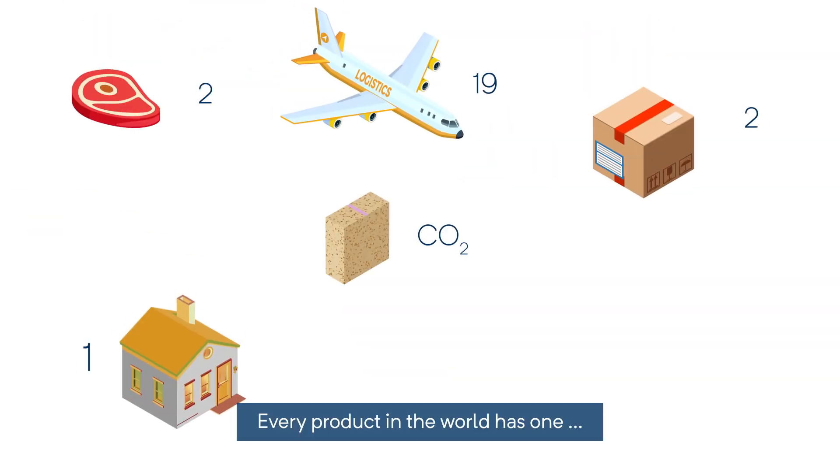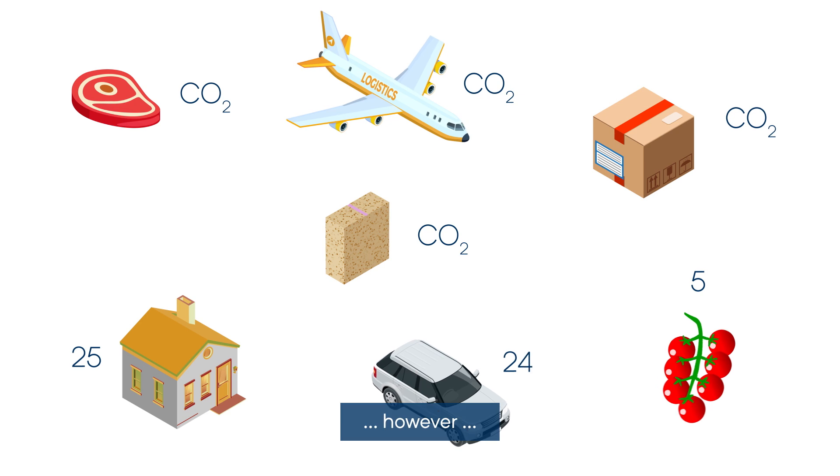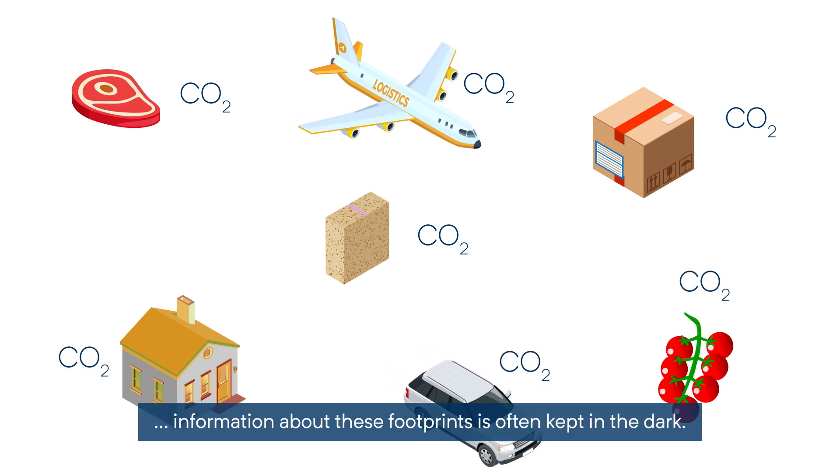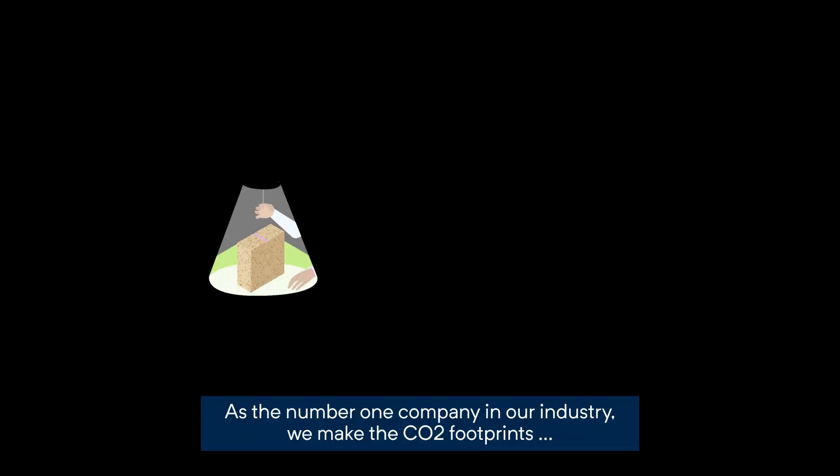Every product in the world has one. However, information about these footprints is often kept in the dark.